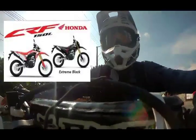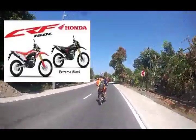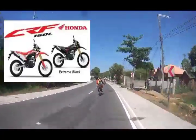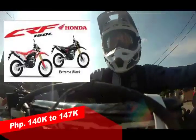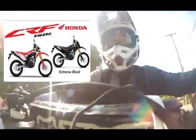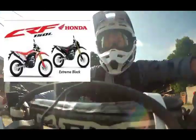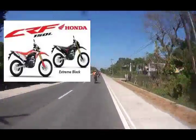The XR150L is more for the masses, although the CRF150L has a higher price. More people actually choose the CRF150L because of the looks. If you want one, the price ranges from ₱140,000 to ₱147,000 depending on the dealer. It might be better to search online for the most affordable dealer offering low down payment and affordable monthly amortization. That's the second bike, the CRF150L.